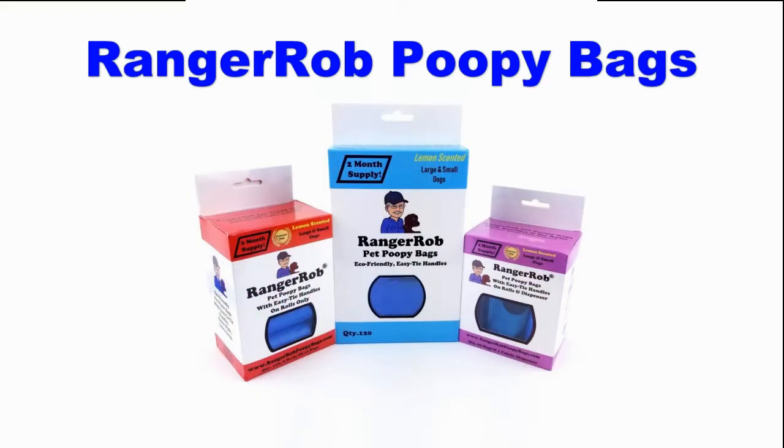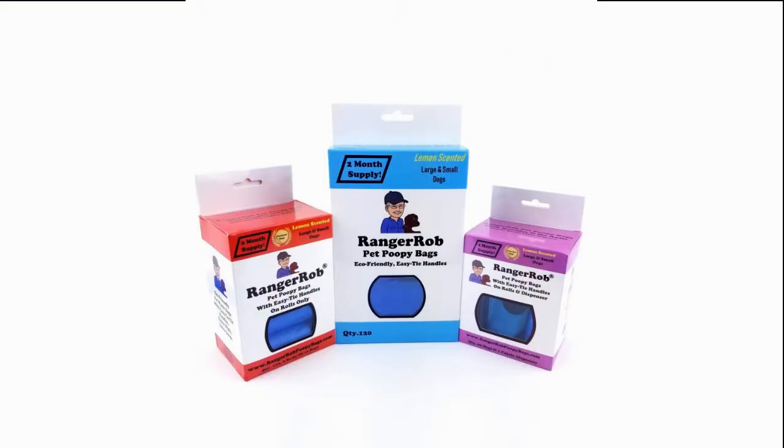This video is made possible by Ranger Rob poopy bags, available on Amazon right now. Hi guys, this is Ranger Rob from Central Oregon Living and Homestead, and we're checking up on Sherry's project.